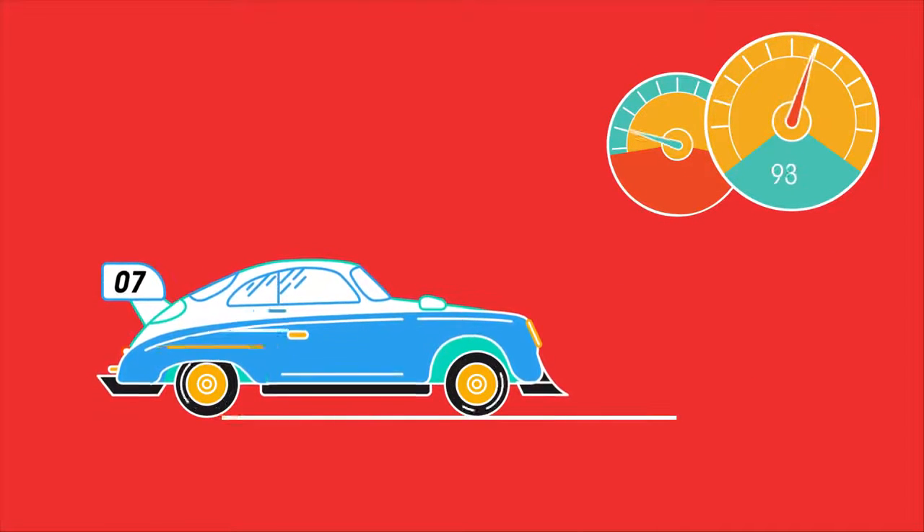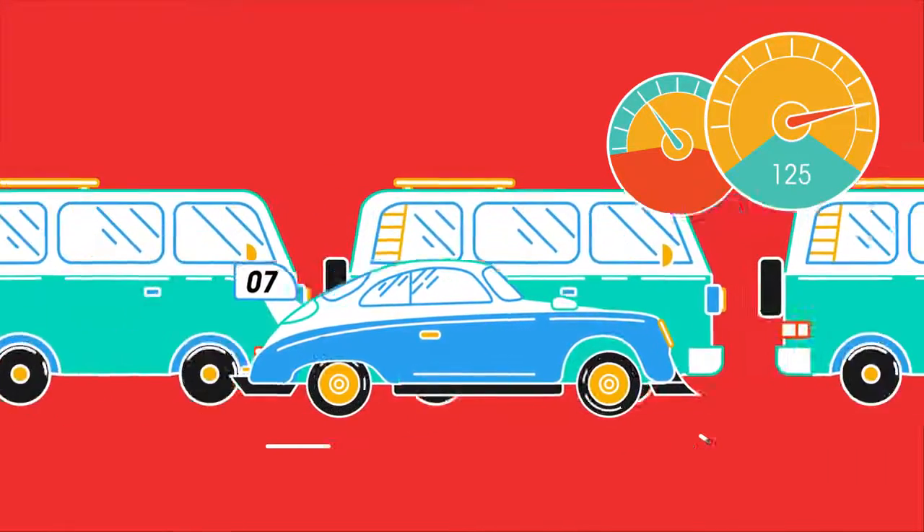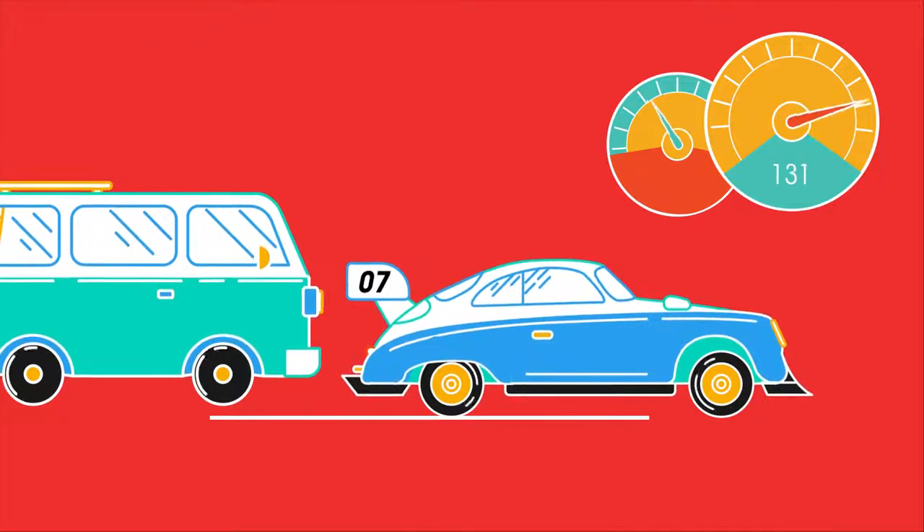The speed of the car also affects thinking distance. Although the speed won't make any difference to the time it takes to react, you will go further in that time. At motorway speed, you could cover the length of four cars before you even apply the brakes.